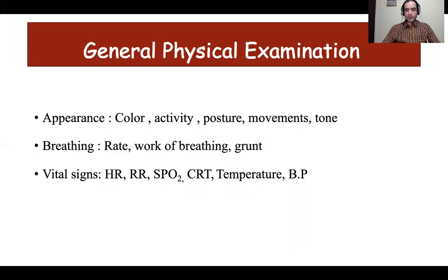Breathing should be assessed by monitoring the respiratory rate and signs of increased work of breathing like nasal flaring, grunting, and retractions. Vital signs including heart rate, respiratory rate, capillary refill time, saturation, temperature, and blood pressure should be monitored frequently. Remember that no single sign is diagnostic of shock — multiple signs must be considered. Falling blood pressure is a late sign of shock and one should not wait for it to fall before starting therapy.